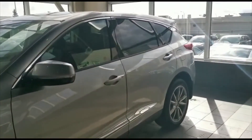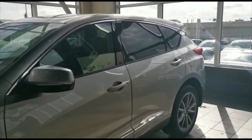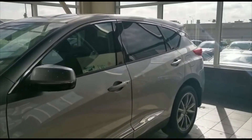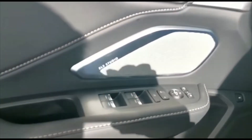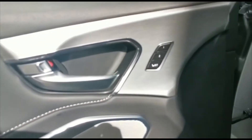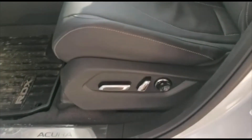Come inside with me — we'll take a look at the interior. The vehicle will also come with power windows, power locks, and an upgraded sound system. It also comes with memory seats and power seats.